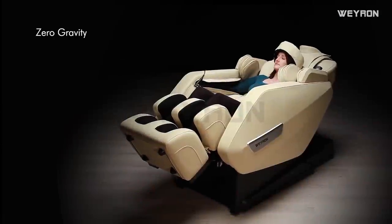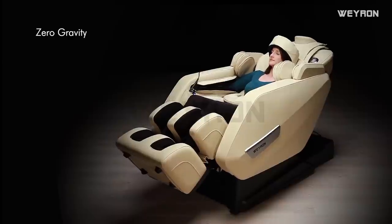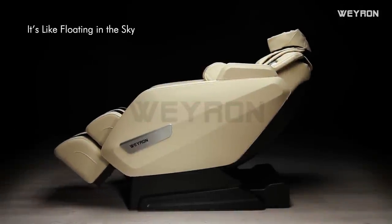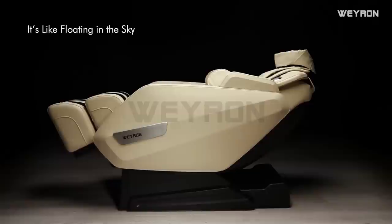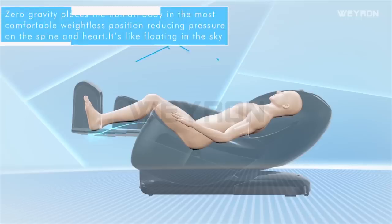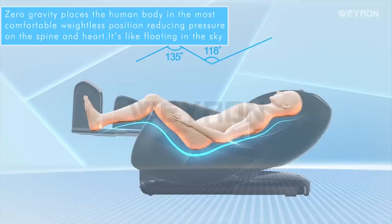Zero gravity places the human body in the most comfortable weightless position, reducing pressure on the spine and heart. It's like floating in the sky.